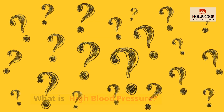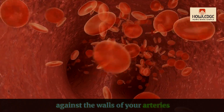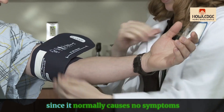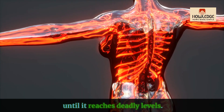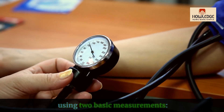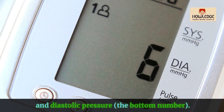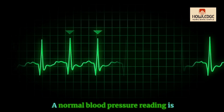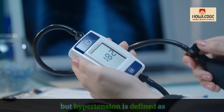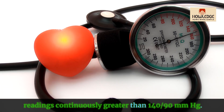High blood pressure develops when the force of blood against the walls of your arteries is regularly excessive. It's known as the silent killer since it normally causes no symptoms until it reaches deadly levels. High blood pressure is diagnosed using two basic measurements: systolic pressure, the top number, and diastolic pressure, the bottom number. A normal blood pressure reading is approximately 120/80 mmHg, but hypertension is defined as readings continuously greater than 140/90 mmHg.